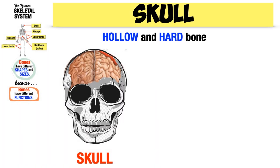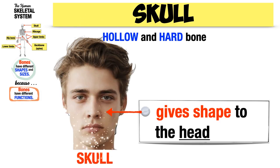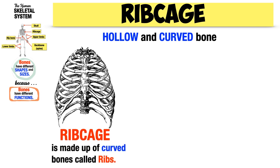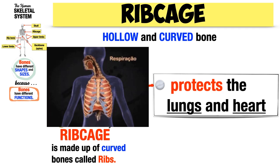The skull also gives shape to the head — the rounded forehead, pointed nose, square jaw, and the other shaped bones are shaped by the skull. The ribcage is a hollow and curved bone made up of curved bones called ribs. The ribcage is hollow to enclose and protect the delicate organs inside our chest: the lungs and the heart.